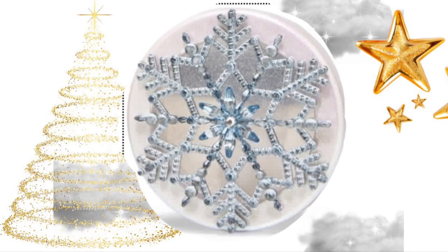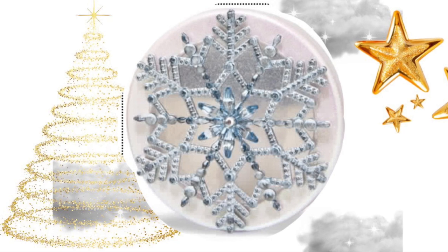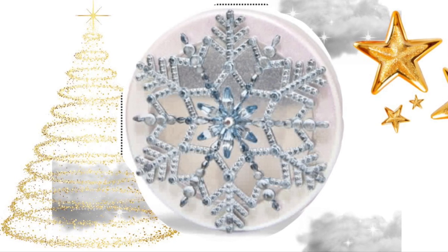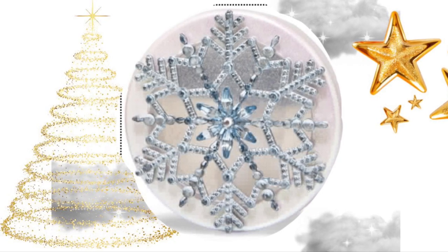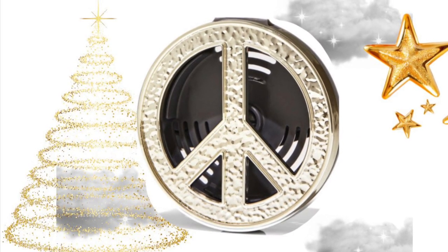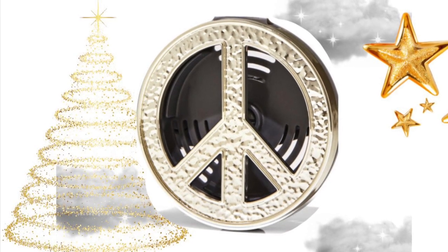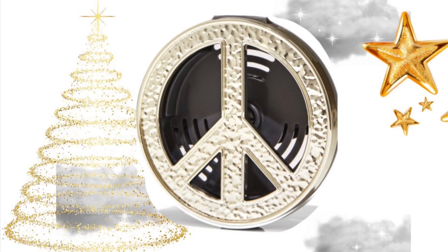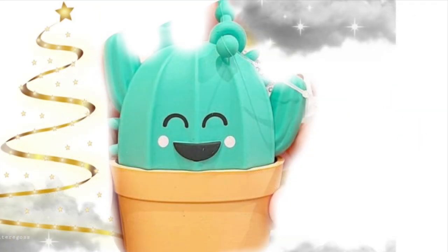Then there is this scent portable, which is a snowflake — it would be super pretty in your car, because it's kind of fancy. I like that the snowflake is blue, because it seems like snowflakes are always white. And then this is not Christmas related, but it is a peace sign scent portable. It's super cute for all year round, because we can all use some peace in our life and it's a good reminder.